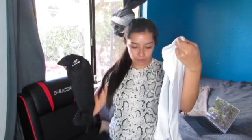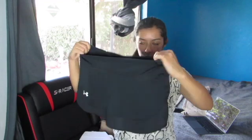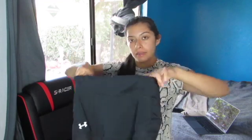Next I have these in the color black and white from the brand McDavid. They are in a size large. I have this Under Armour black skirt with shorts on the inside.